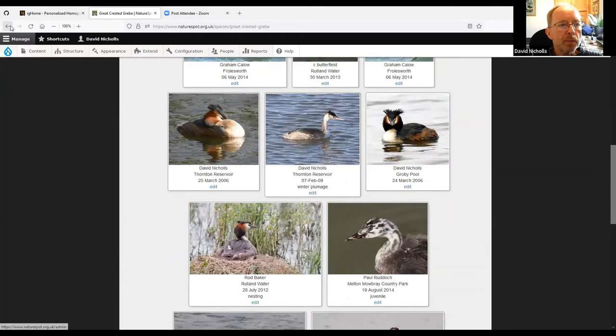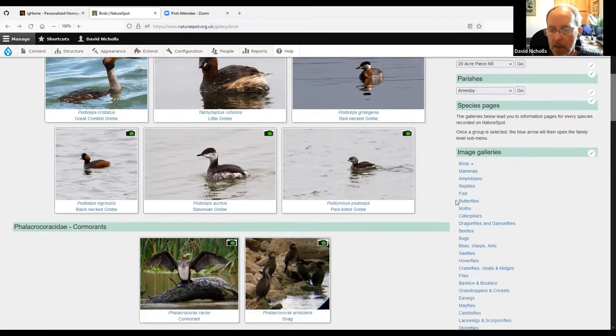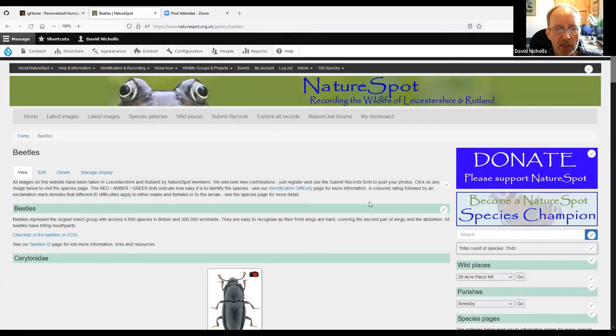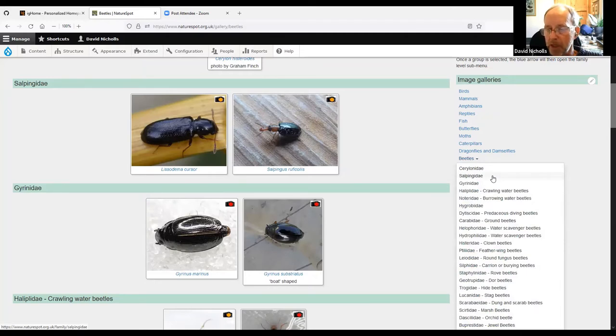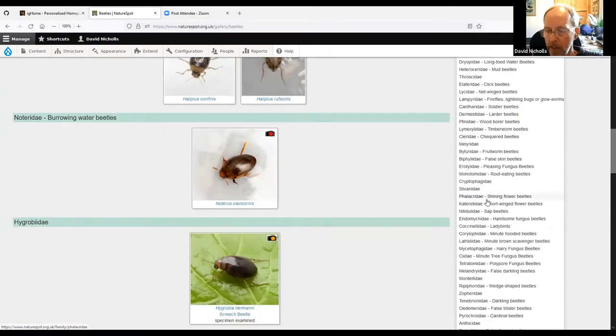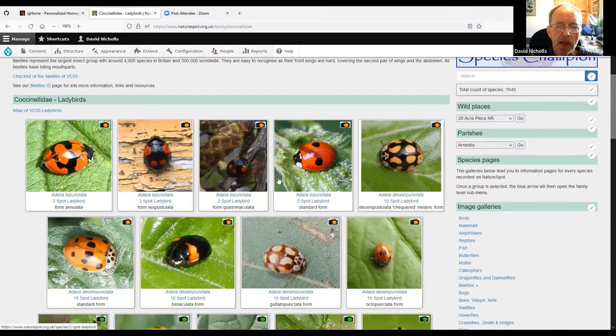Going back to the main gallery page — if you know the family, some groups are very long, particularly beetles. You can click the little arrow next to the beetle entry on the menu to get a dropdown of all the families within beetles. In some cases you need to know the family, but where we can we've added common names. Here's the ladybird entry — select it and it takes you straight to the ladybird section as a shortcut.